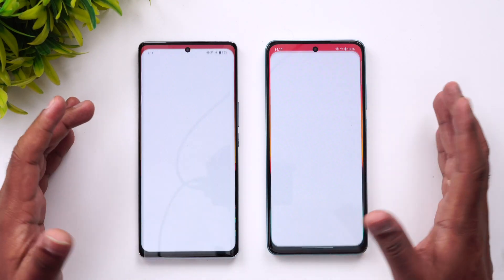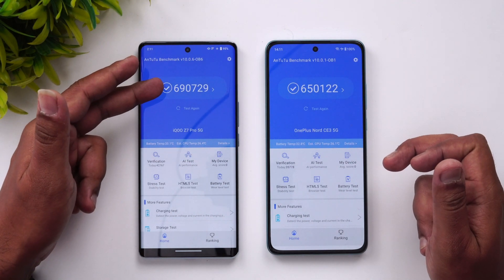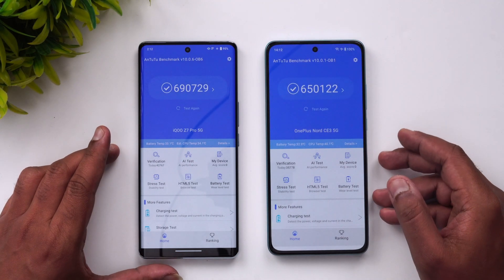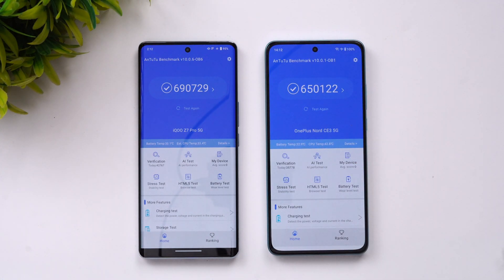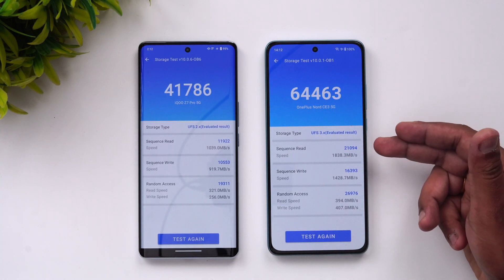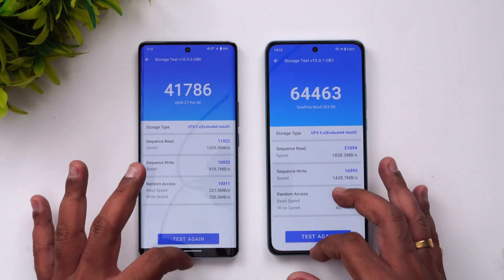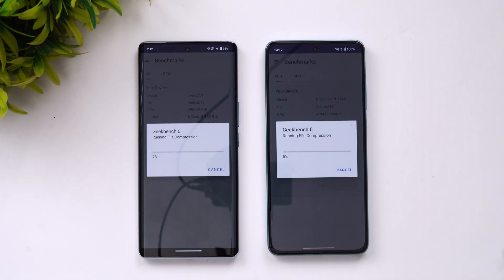On the AnTuTu benchmark, the iQOO scored around 690,000 while the OnePlus scored around 650,000. One major hardware difference is the storage: the iQOO Z7 Pro uses UFS 3.1 storage while the OnePlus Nord CE3 uses UFS 2.2 storage. This difference is visible in the storage read/write test and also explains why apps open faster on the iQOO in some cases.